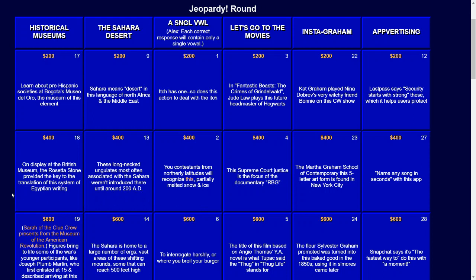We will start with Historical Museums for $200. Learn about pre-Hispanic societies at Bogotá's Museo del Oro, the museum of this element. The answer: gold.